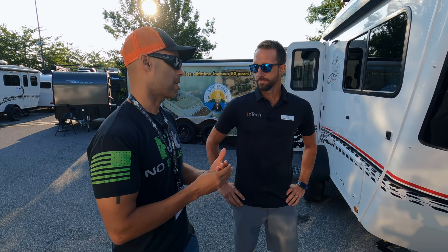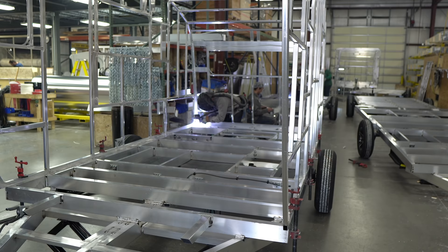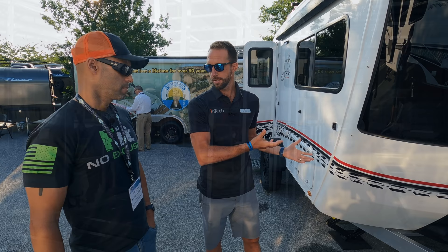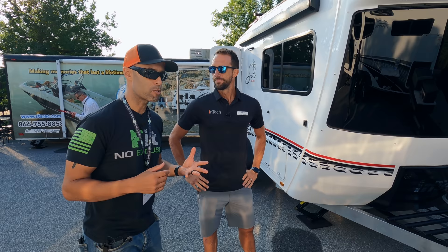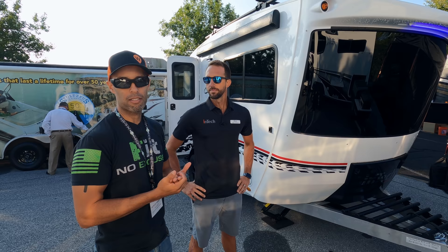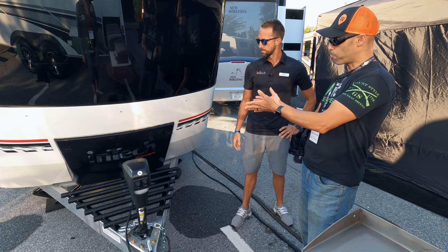One thing that really stands out about InTech above all other trailer manufacturers is the construction. Our process is a lot different — it's an all-aluminum build with an aluminum chassis and an aluminum cage welded on top. Most units use a steel chassis purchased from somebody else with walls screwed and stapled together, so you have a lot of pieces moving independently. Here you have a unibody construction, much more solid than a typical RV design. On the forums, InTech is very popular and in high demand because people know it's a good product that holds up over time and holds its value.